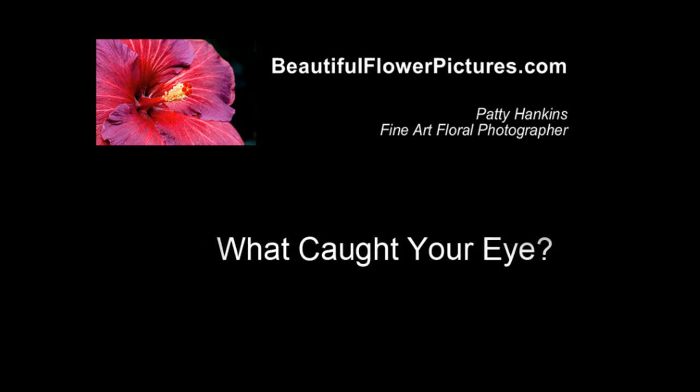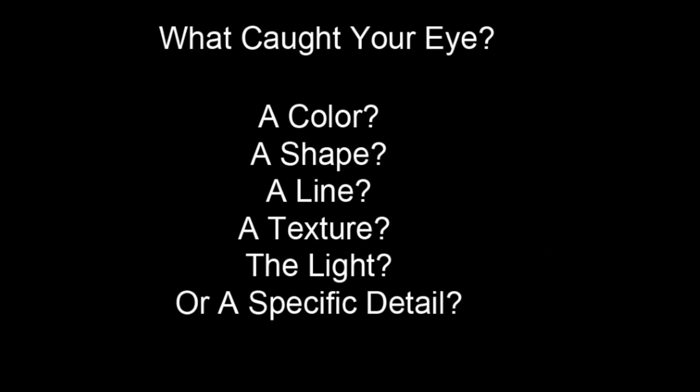Hi, this is Patti Hankins from BeautifulFlowerPictures.com, and I've got a quick tip for you to help you take better photos with the camera gear you already have. The next time you go out and set up your camera and do some photography, what I want you to do is to slow down and think about what it is that caught your eye about a scene before taking the photo. Then, once you've figured out what caught your eye, compose your photo to emphasize whatever it was. This will help people you share the photo with understand what you are trying to show and will make your photos much more enjoyable to look at.